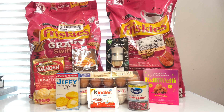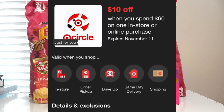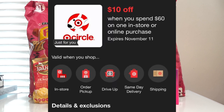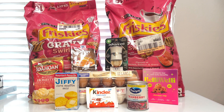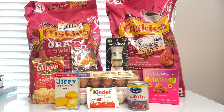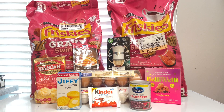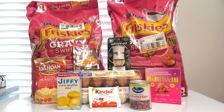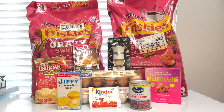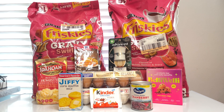Here is my complete Target haul. The total before coupons was 61 dollars and 45 cents. I had a 10 dollar off a 60 dollar purchase coupon in my Target Circle account, plus seven dollars and 75 cents in other coupons, so I paid 43 dollars and 70 cents at the register. I got back 25 dollars and 64 cents from Ibotta, four dollars from Shopmium, seven dollars and 60 cents from Shopkick, three dollars and five cents from Swagbucks, and one dollar from Fetch — making the grand total just two dollars and 41 cents, or 22 cents per item.